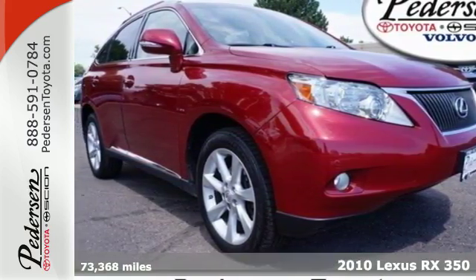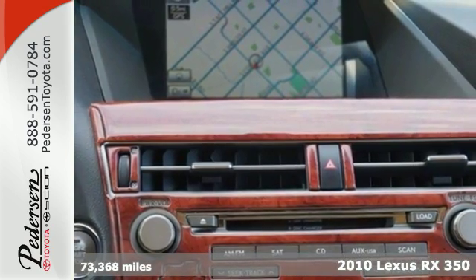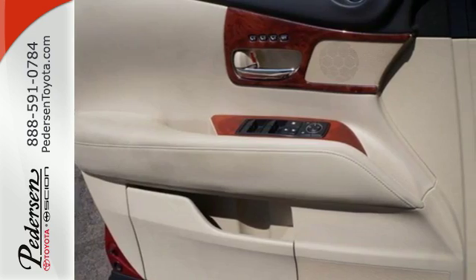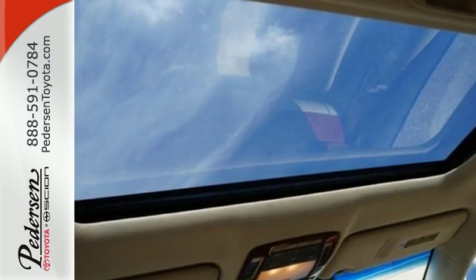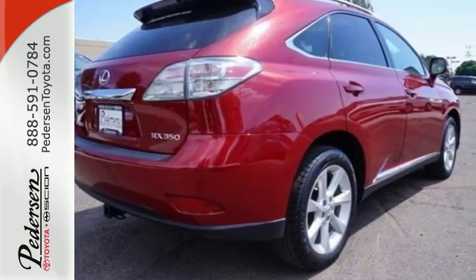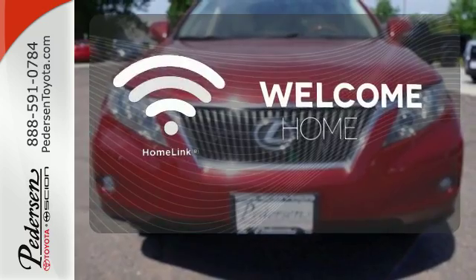Here's a 2010 Lexus RX 350. Get the prescription for automotive excellence in the RX 350 with standard amenities including keyless ignition, steering wheel audio controls, reclining rear seats, and a premium audio system with MP3 input and satellite radio. Program garage door openers, gates, and lighting systems with HomeLink.